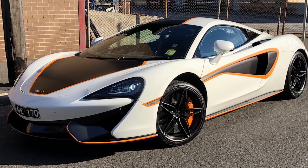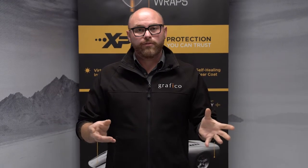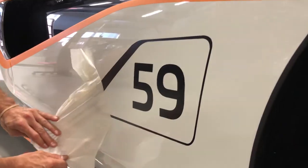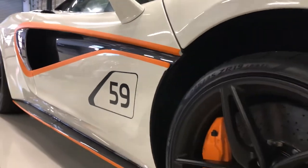As well as the satin black on the roof and the bonnet, really looking out there. And of course, couldn't finish off a track-inspired vehicle without some numbers. We've put the number 59, which harks back to the original 59 as used on the McLaren race cars back at Le Mans.